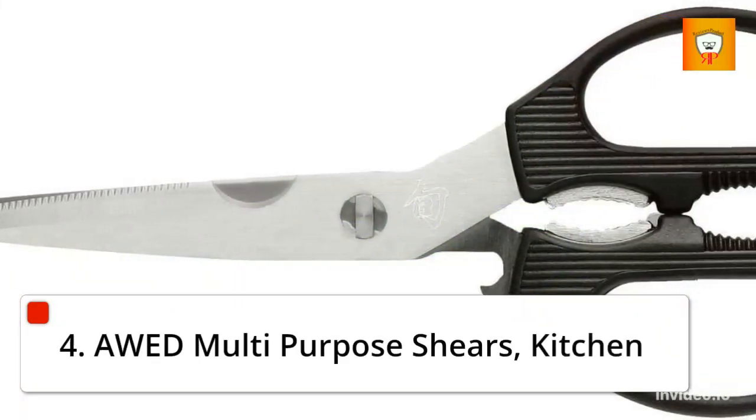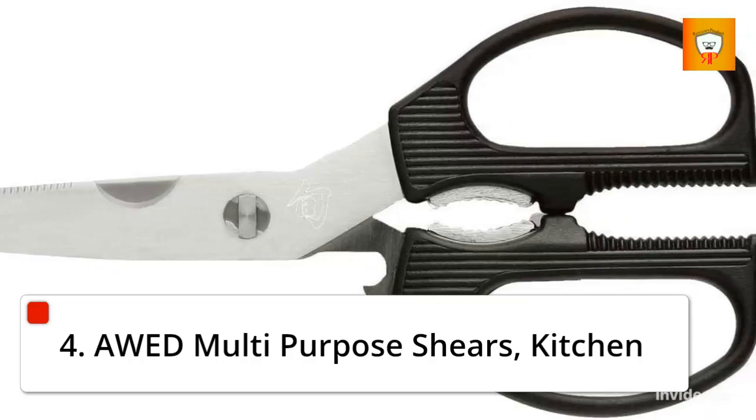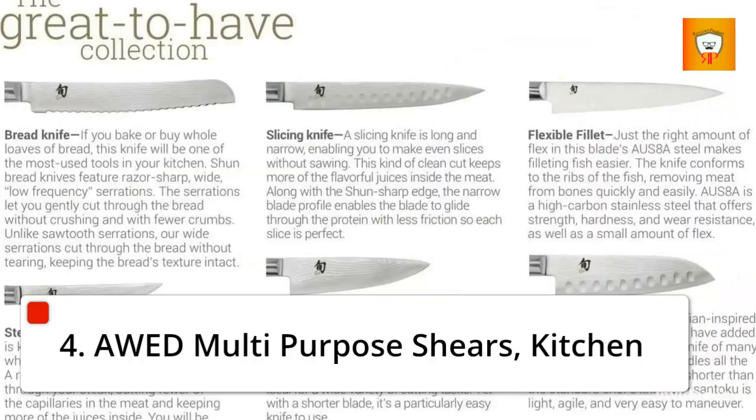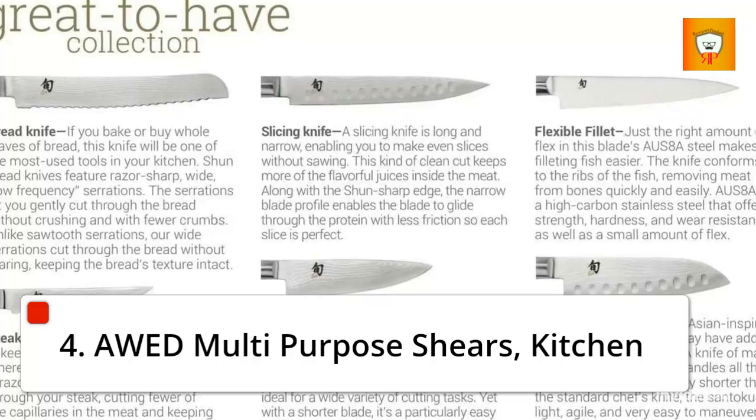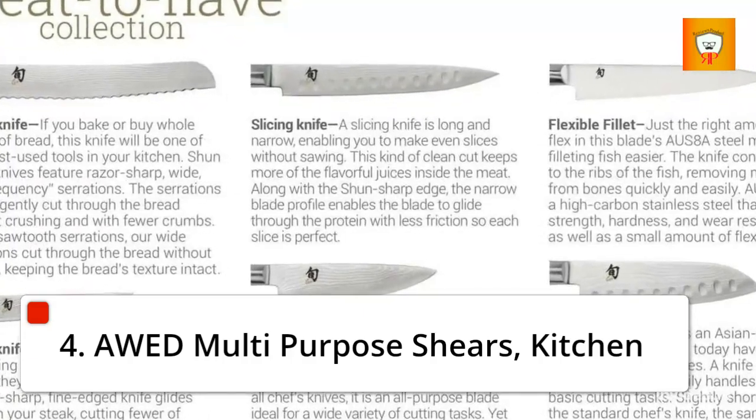Number 5: Odd Multi-Purpose Shears — Kitchen. Each handle has a plastic overmold to ensure a comfortable and secure grip even while wet. You'll find lots of uses for these shears in and around the home.